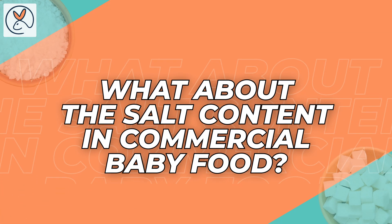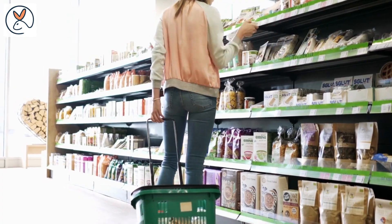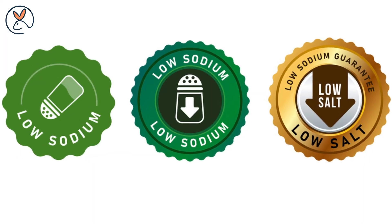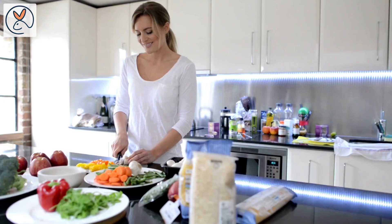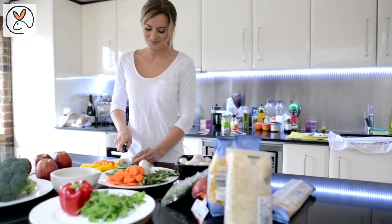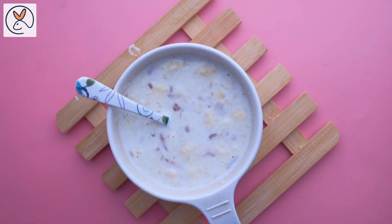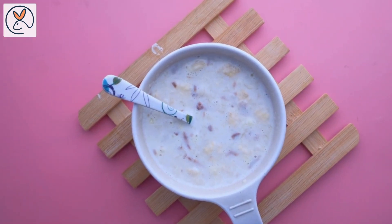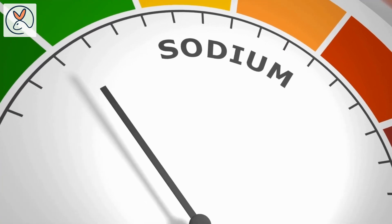What about the salt content in commercial baby food? When selecting commercial baby food, carefully read the food labels. Look for products labeled as low in sodium or no added salt, as these options are typically better for infants. It is important to remember that preparing homemade food gives you more control over the ingredients including salt, making it a good choice for parents who want to monitor their baby's sodium intake more closely.